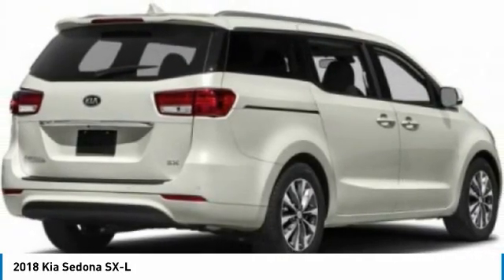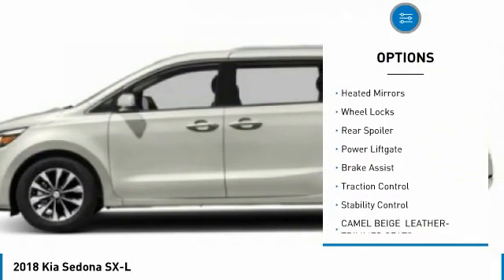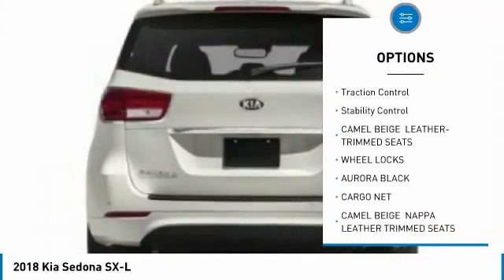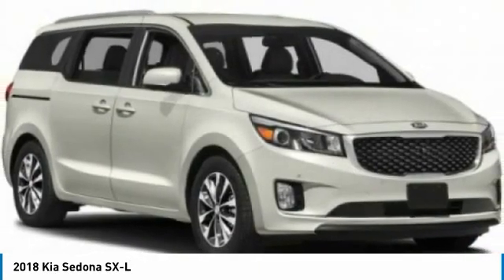Here are some of this vehicle's great options: tire pressure monitor, blind spot monitor, chrome wheels, heated mirrors, wheel locks, rear spoiler, power lift gate, brake assist, traction control, and stability control.